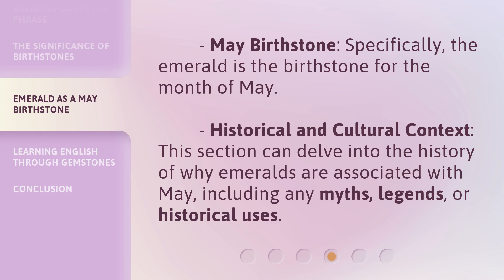May Birthstone — specifically, the emerald is the birthstone for the month of May. Historical and Cultural Context — this section delves into the history of why emeralds are associated with May, including any myths, legends, or historical uses.